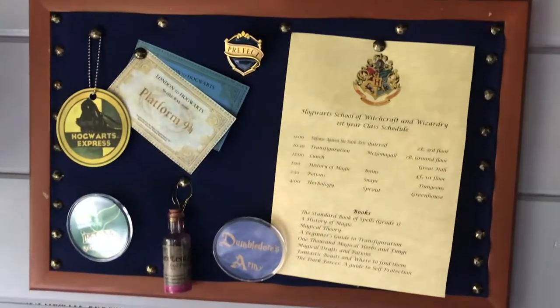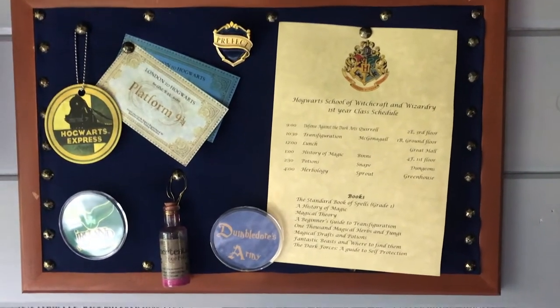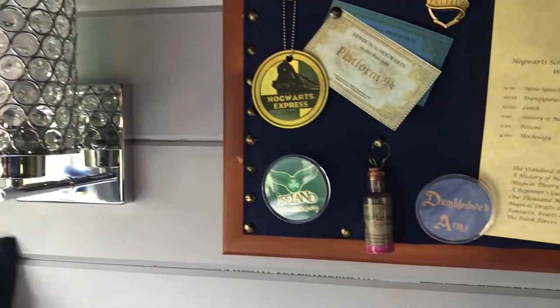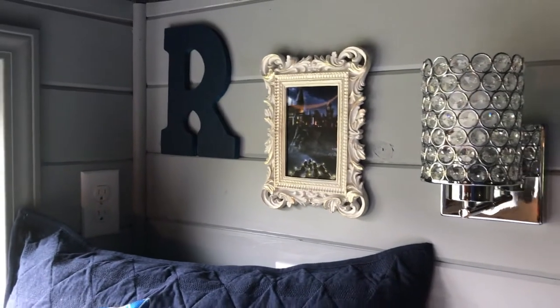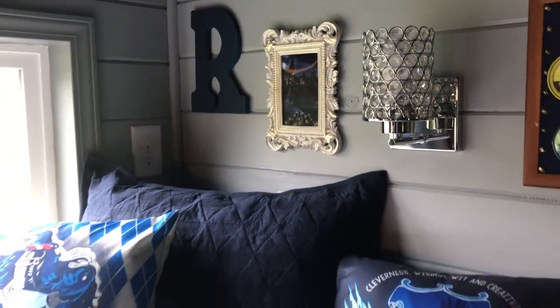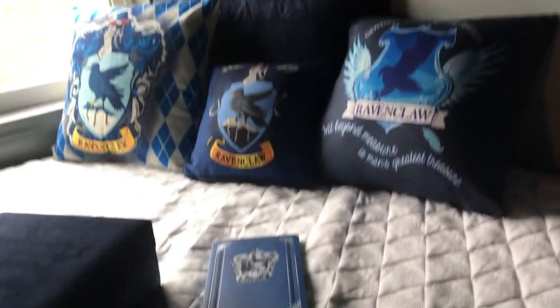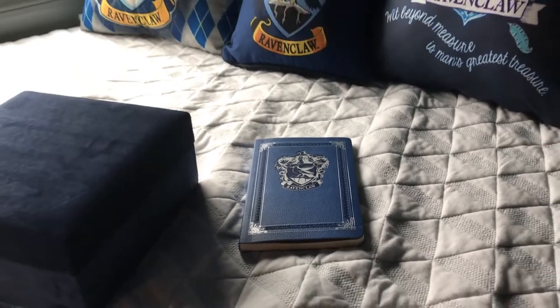We've got a class schedule, a prefect badge, some amortentia, a beautiful lenticular of the Hogwarts castle, some really adorable little throw pillows, and of course every Ravenclaw needs a nice journal so they can keep up with their studies.